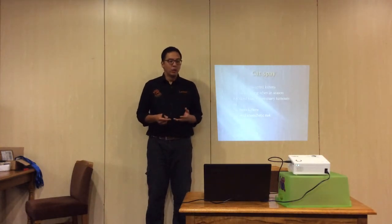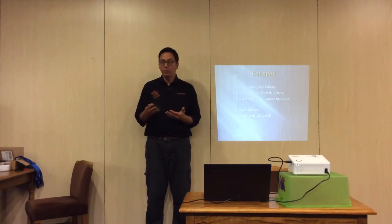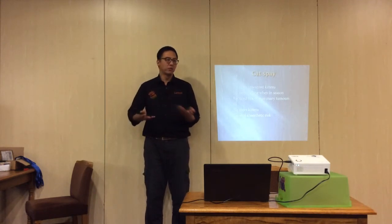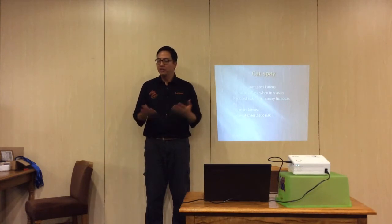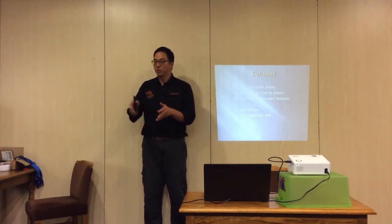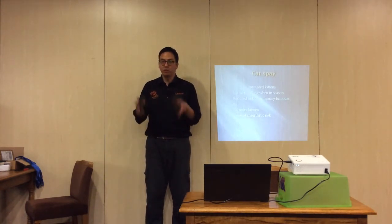Cat spay pros: no more unwanted kittens. A female cat can produce up to three or even four litters a year if left unchecked, with each litter typically containing around four kittens. They can also get pregnant while still nursing — by the time kittens are weaned at eight weeks, the mother can already be pregnant again. So conservatively, over five years, a single female could produce 60 or more kittens.